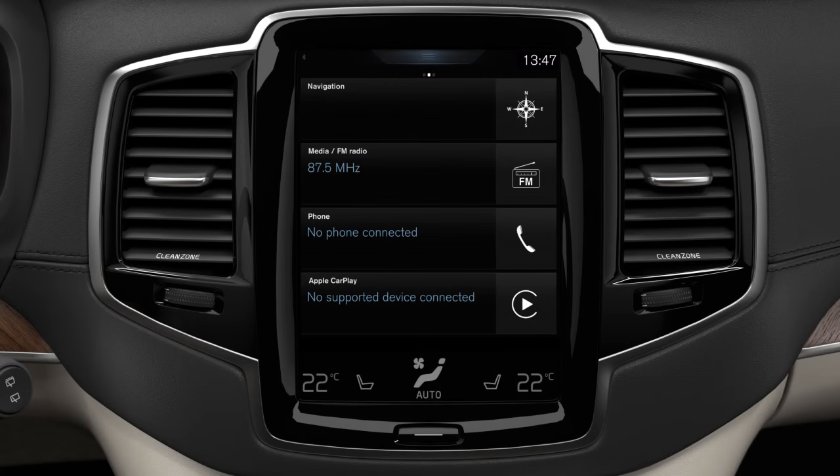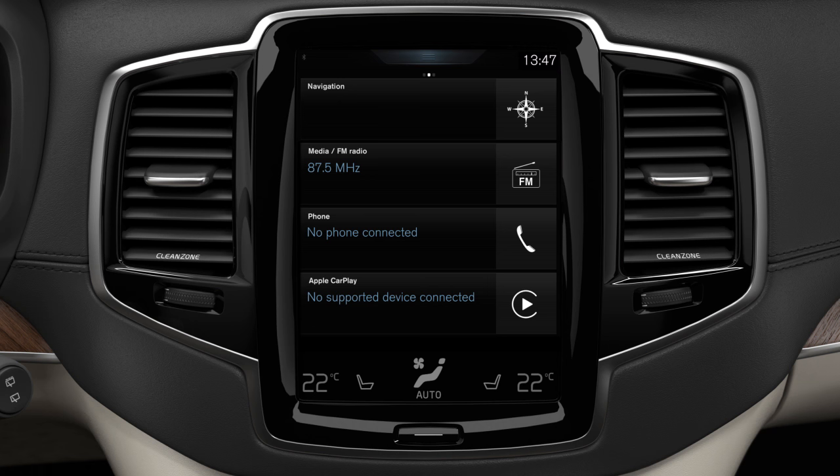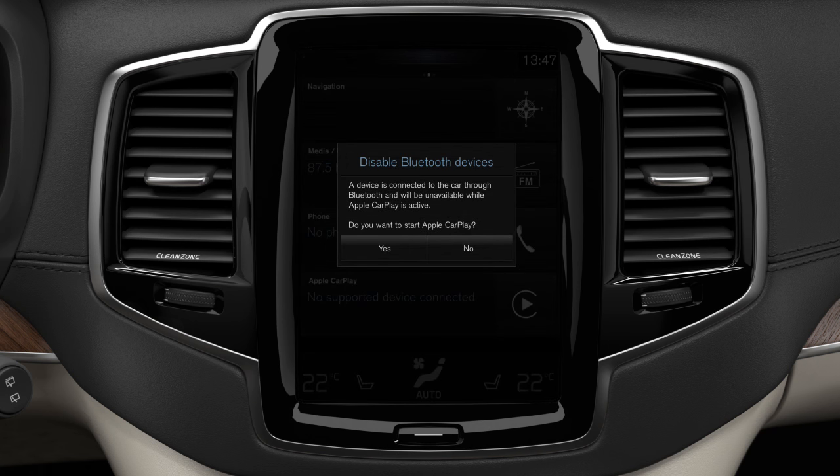If this is the first time you are connecting your iPhone to Apple CarPlay, you need to accept the terms and conditions for using this app. If your phone is connected to your Volvo via Bluetooth, click Yes to deactivate that connection.